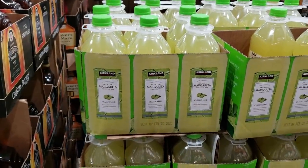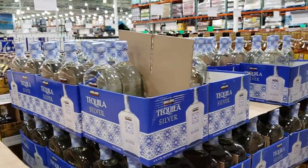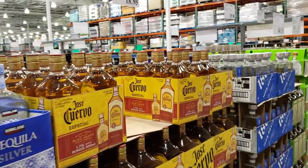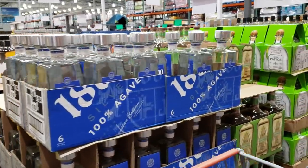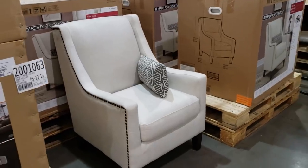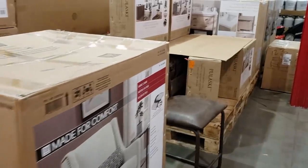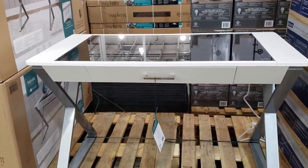Kirkland margarita mix is $6.79 and you get two. They do have Kirkland Tequila Silver for $20, Jose Cuervo for about $19. There's a white chair for $159 and they have a writing desk over here for $150 — let me see if I can get to it. Yep, it's a writing desk.